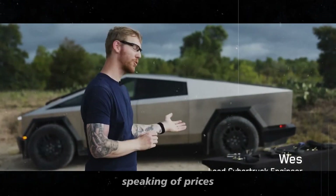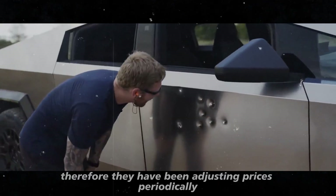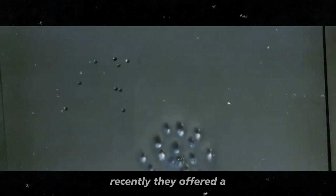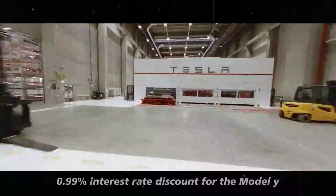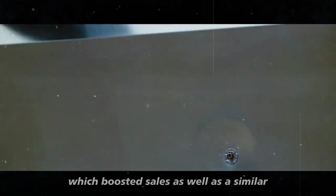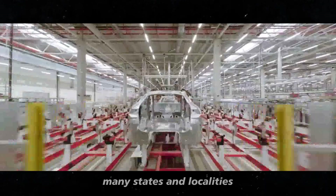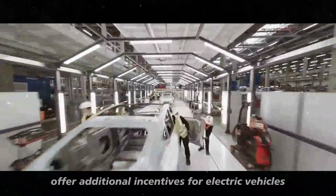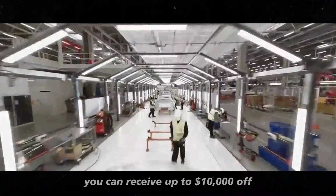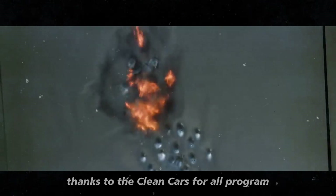Tesla is aware that cost is an important factor for many potential buyers. Therefore, they have been adjusting prices periodically and offering different incentives. Recently, they offered a 0.99% interest rate discount for the Model Y, which boosted sales, as well as a similar but less aggressive discount for the Model 3. In addition to federal tax credits, many states and localities offer additional incentives for electric vehicles. In California, for example, you can receive up to $10,000 off when trading in an old gas-powered vehicle for a new Tesla, thanks to the Clean Cars for All program.